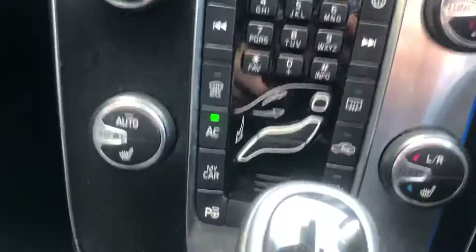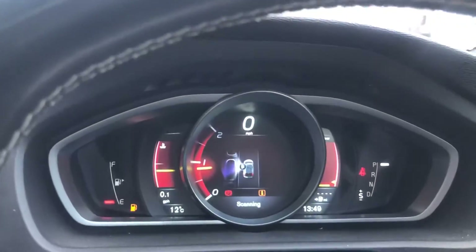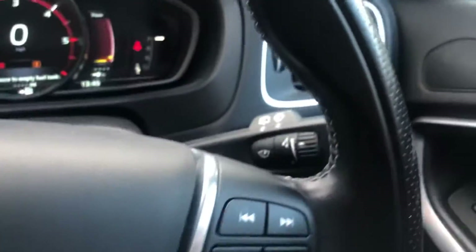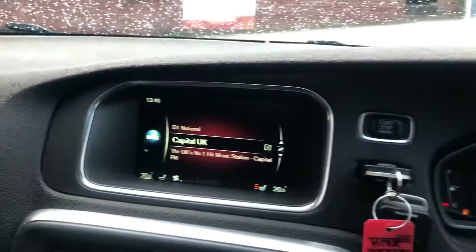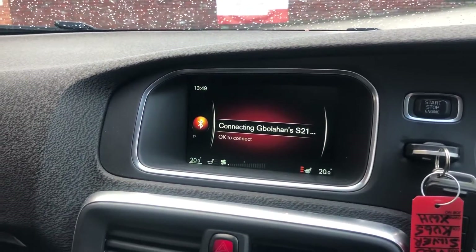Heated front seats, it's got the self-parking, cruise control and speed limiter, voice command, auto lights and wipers, DAB radio, satellite navigation — we've got all the media as well.